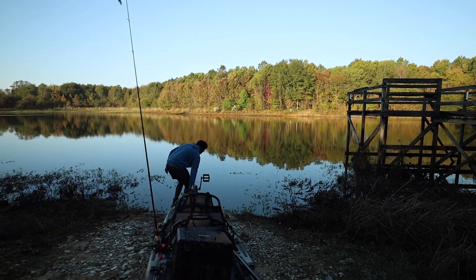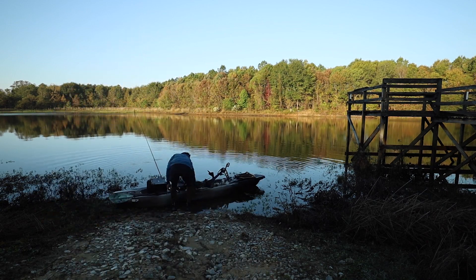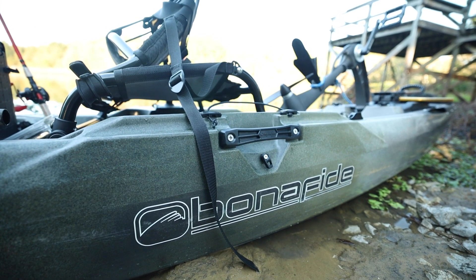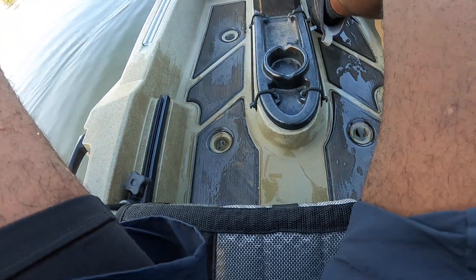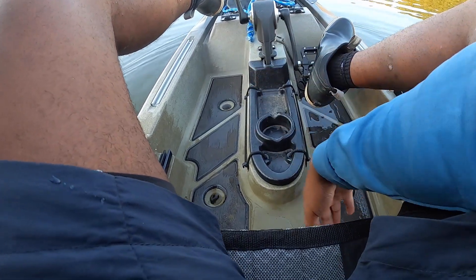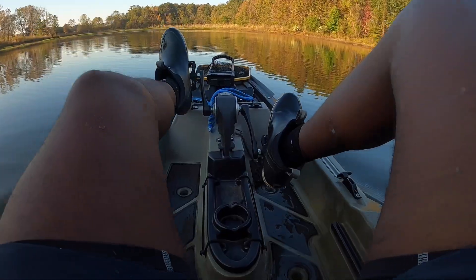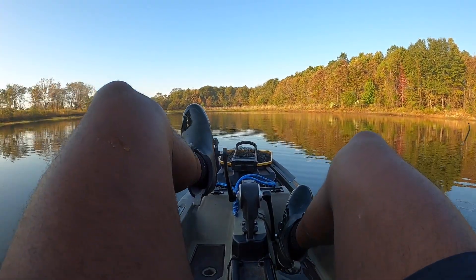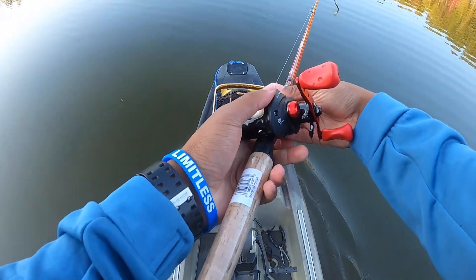I definitely did not put my scupper plugs back in this kayak. It rained and was sitting in the bed of my truck and filled up with water, so I took all the scupper plugs out to drain it — and forgot to put them back in. The thing was filled up maybe halfway with water. It's all good though — we got our extra toughs on today, so we should be extra tough.